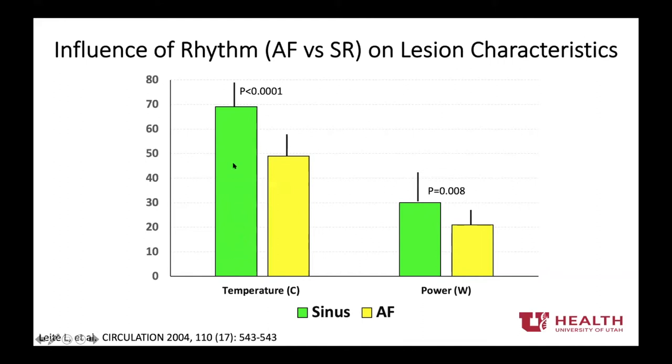This blood pooling effect is particularly important if you use catheters dependent on external cooling, like 8mm tip catheters. When considering someone in fibrillation or flutter — if doing right-sided ablation — the ability to change lesion creation by simply changing whether the patient is in flutter or sinus rhythm is notable.